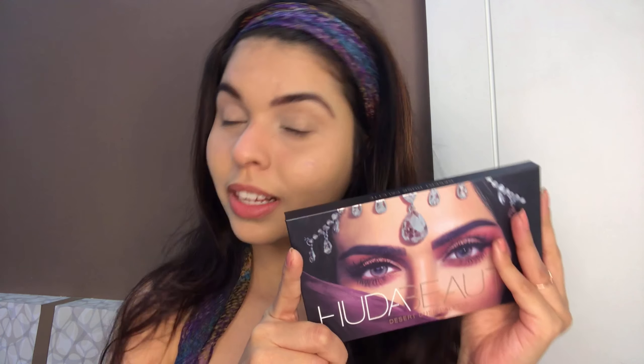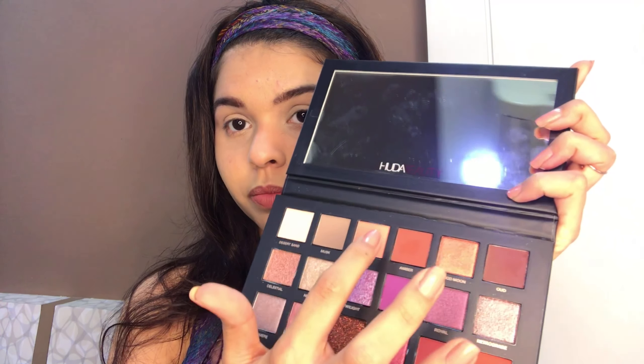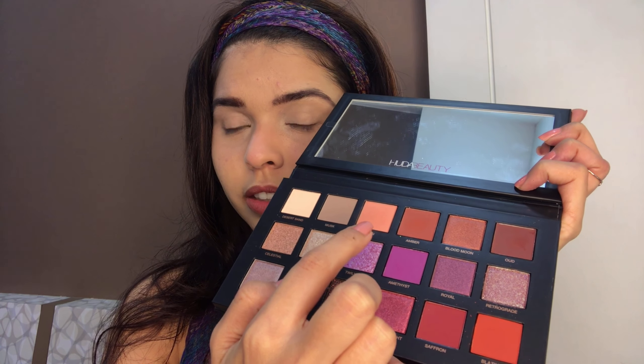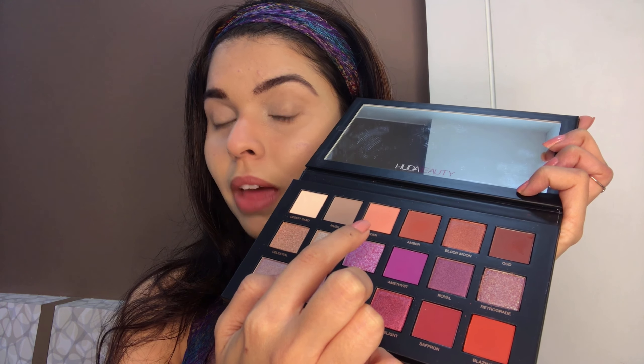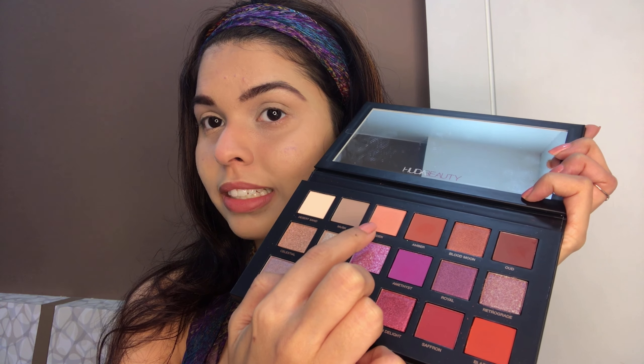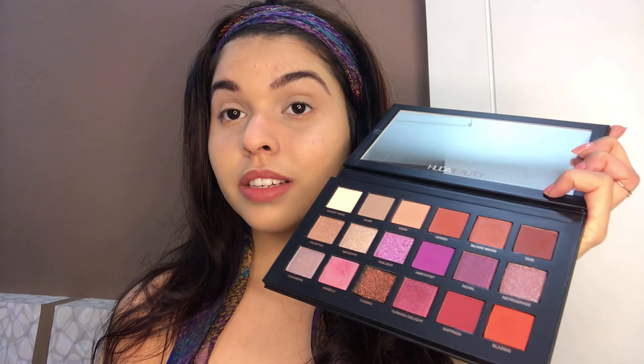I'm gonna do a cut crease today. I'm using this palette for the first time — it's Desert Dusk from Huda Beauty, and I absolutely love the shades. I'm gonna start with the shade Eden, which has a little bit of cream and a peach undertone. I'm gonna use that as my base shade.